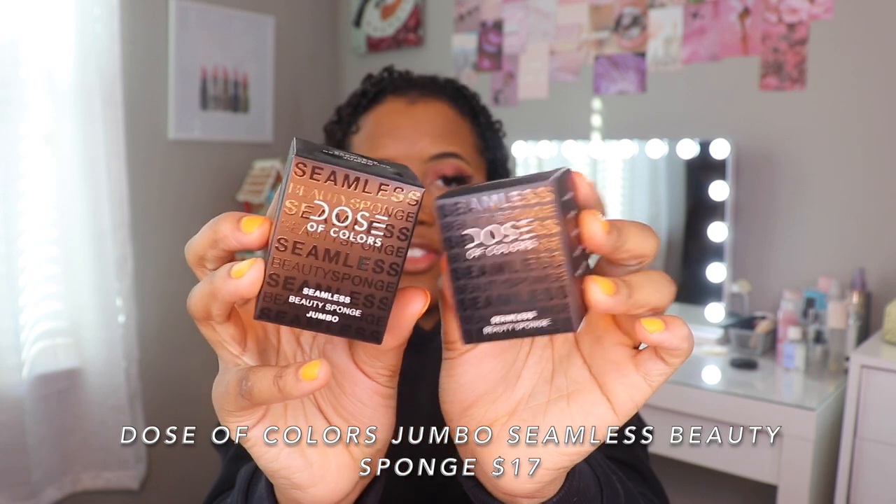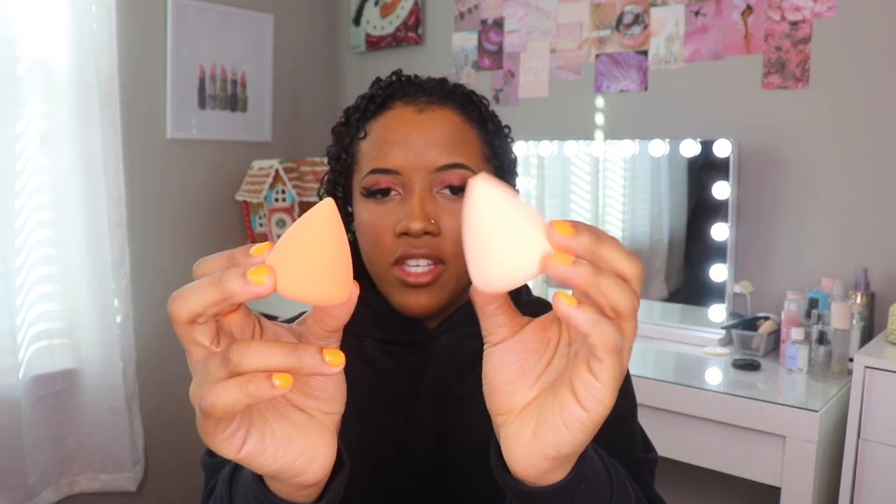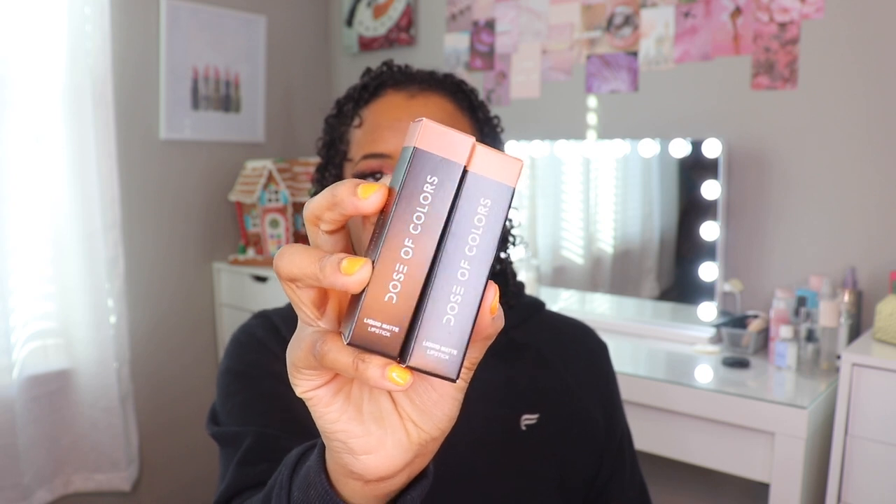Next is Dose of Colors — I've actually never tried anything from them but I've heard very good things. I'm a little nervous to open this because I had to take a really good guess on my shades for the foundation. First I got two different beauty sponges — a jumbo one and a regular size one. They feel pretty soft and they're more of a cone shape. I also picked up two of their liquid lipsticks in Heartbreaker and Cork. Pretty sure their liquid lipsticks are what made them well known. Very creamy, thin formulas that are really pigmented. I went on so many websites to look at swatches because depending on the lighting the color can be really deceiving.